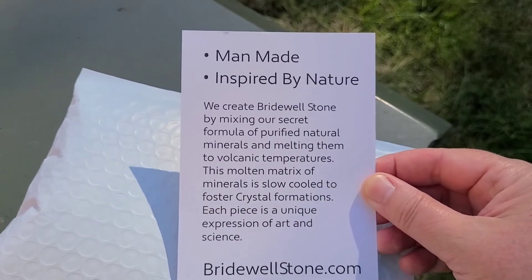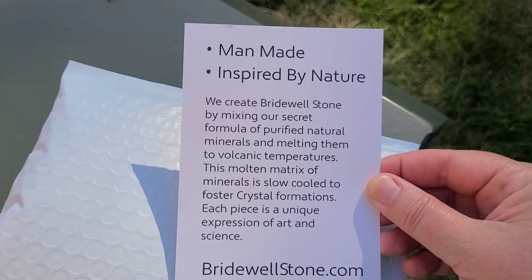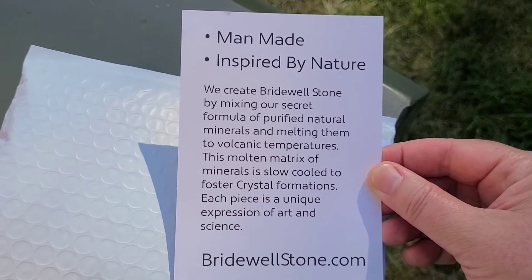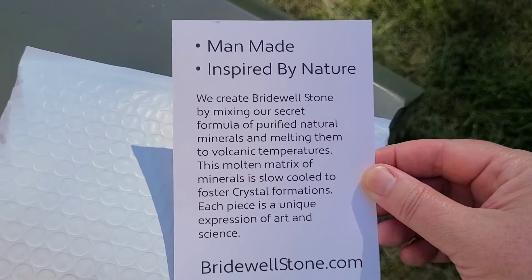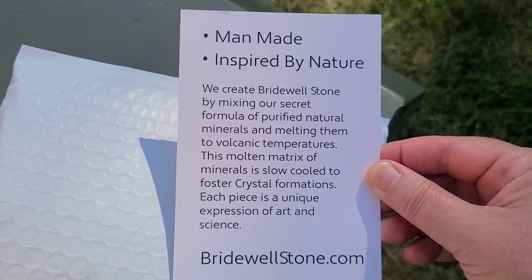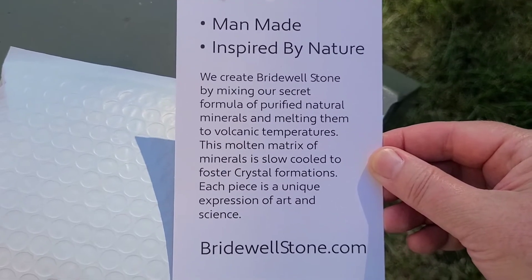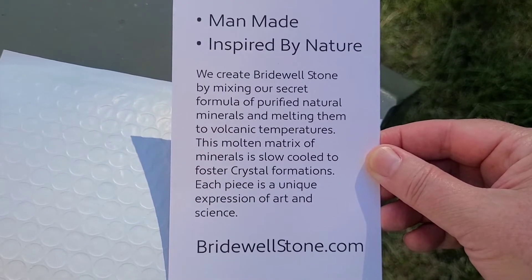It says: 'We create Bridewell Stone by mixing our secret formula of purified natural minerals and melting them to volcanic temperatures. This molten matrix of minerals is slow-cooled to foster crystal formations.' Each piece is a unique expression of art and science.